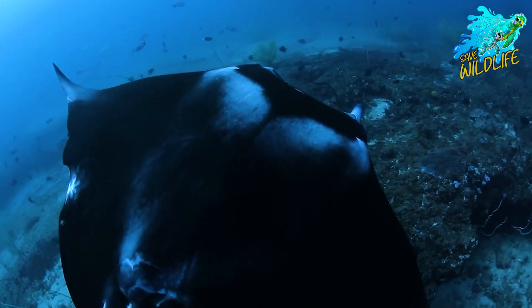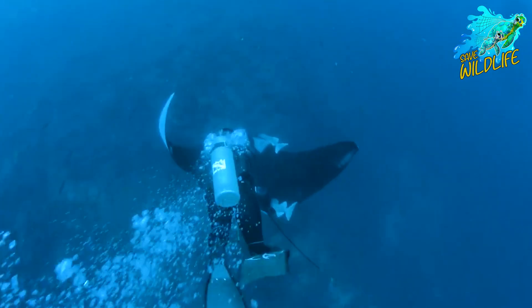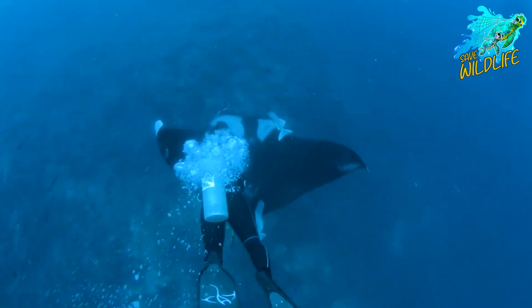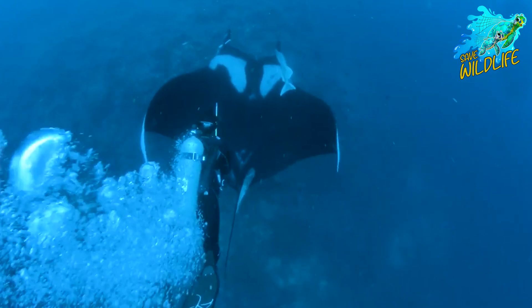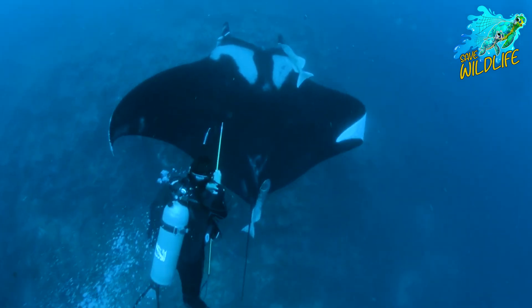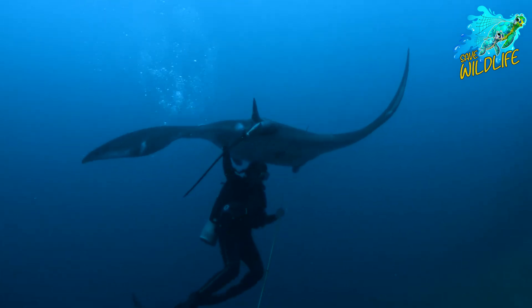Giant oceanic manta rays exhibit a range of fascinating behaviors and adaptations that highlight their intelligence and social nature. They are known to form close-knit communities, with individuals often observed swimming in groups and engaging in intricate social interactions.